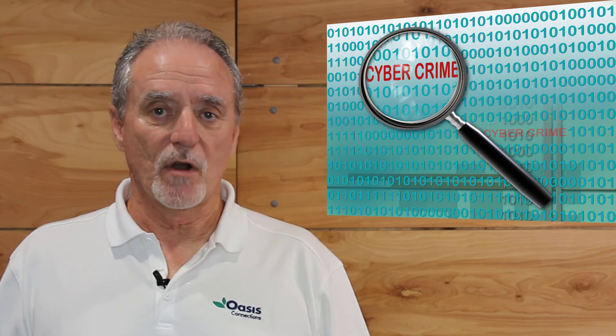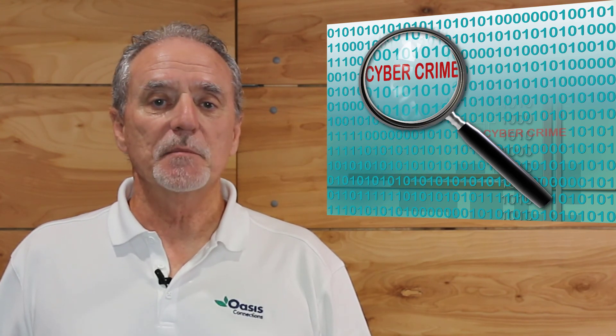Remember, weak passwords and reusing passwords puts you at risk of becoming a cybercrime victim. Password managers can take the hassle out of using strong, unique passwords, making you safer online. Thanks for watching.